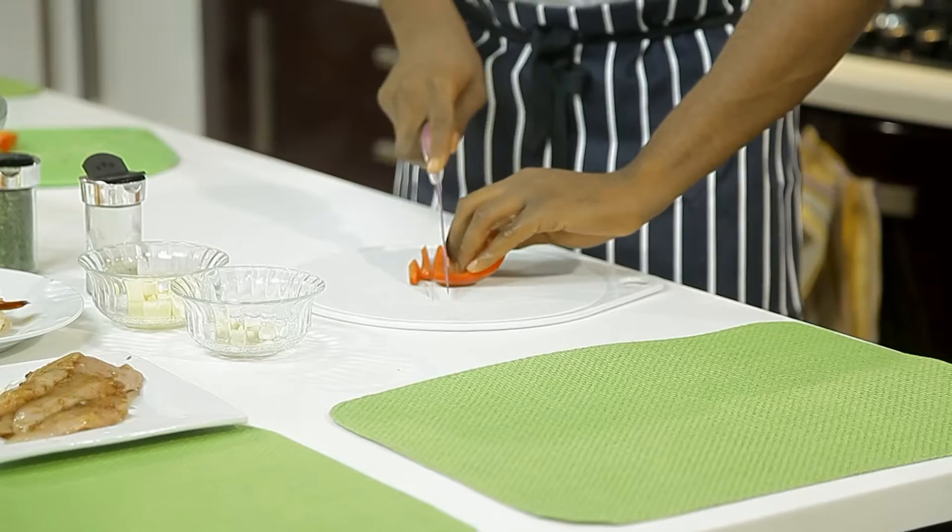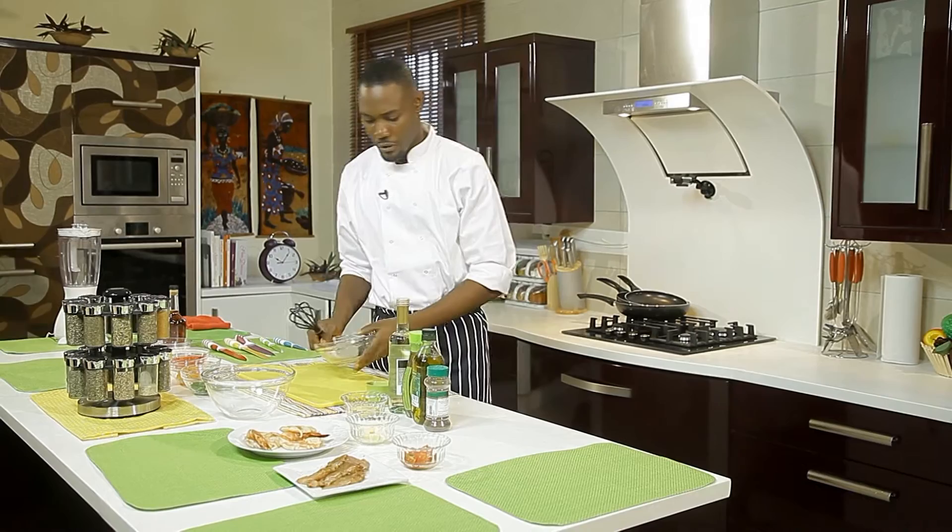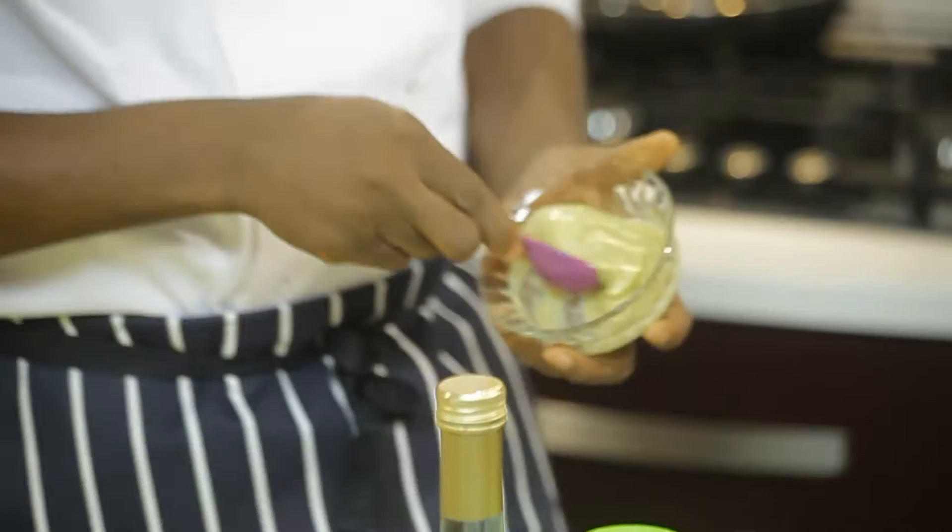Slice them into long thin strips and then chop. Add them to the bell peppers. Take the cherry tomatoes and slice them in half. Place some tomatoes in a bowl. We're going to start with the salad, but what we'll do first is the vinaigrette — vinaigrette is more like a salad dressing.